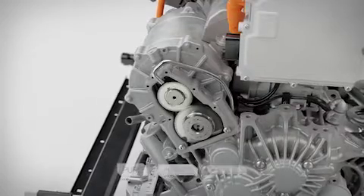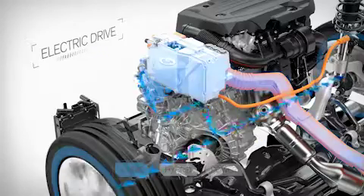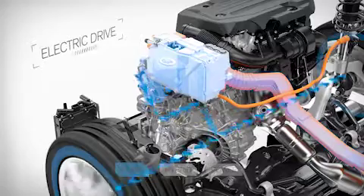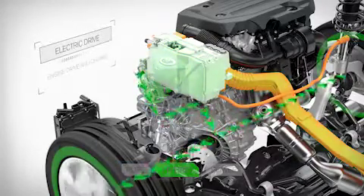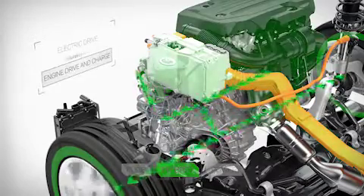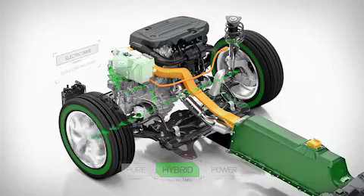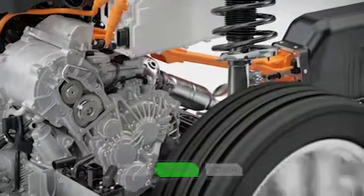In pure mode, the electric machine takes its power from the high-voltage battery and delivers it, via the transmission, to the front wheels, making the car exceedingly quiet while driving. In hybrid mode, the combustion engine and electric machine work intelligently to achieve the lowest fuel consumption and emissions possible. In this mode, the battery is also charged when necessary by the petrol engine. Hybrid mode essentially offers optimal economy.